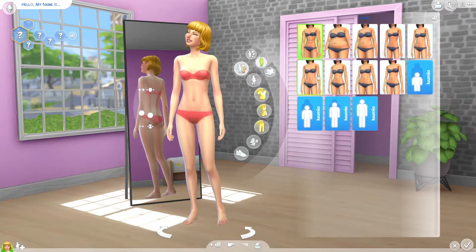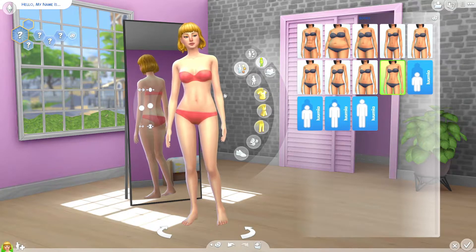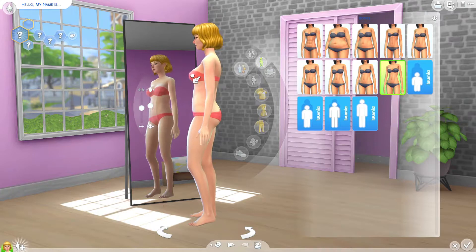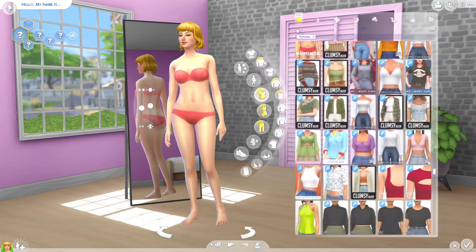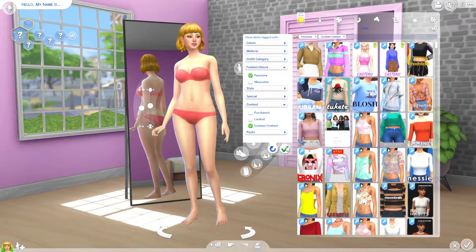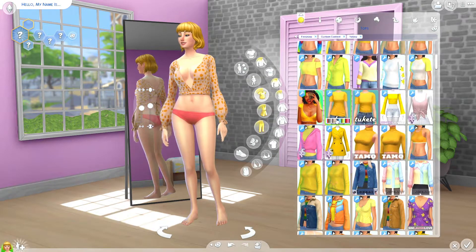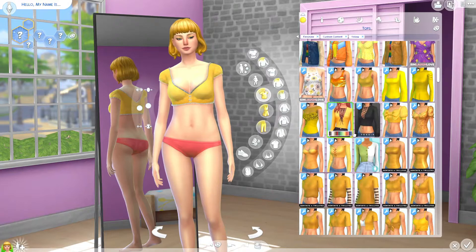I was rewatching some of those videos the other day and I was like, oh my gosh, I used to love making those videos — all these CAS videos that I used to do. Just creating Sims, makeovers, custom content, anything. I used to love making stuff like that and it makes me miss it.